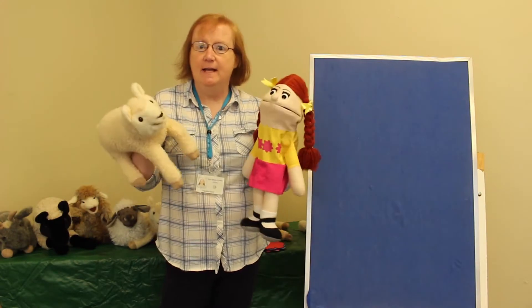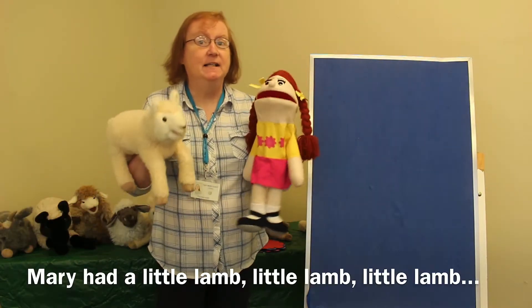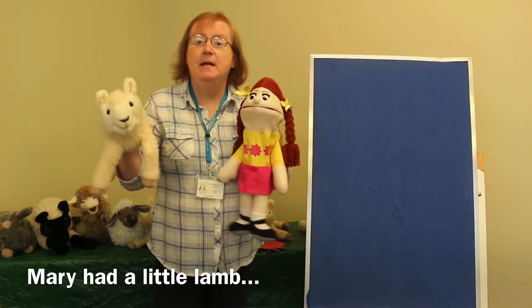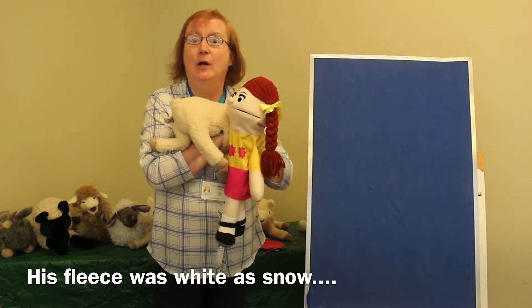Hi everyone. Here we have Mary. Mary had a little lamb, little lamb, little lamb. Mary had a little lamb. His fleece was white as snow.